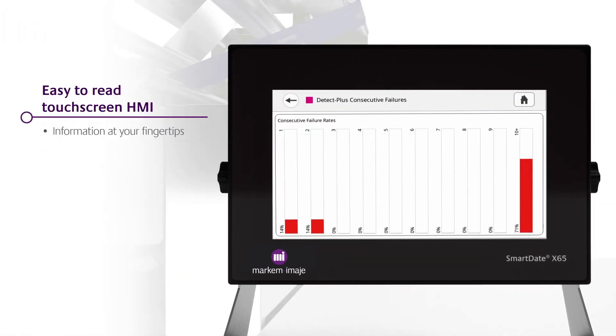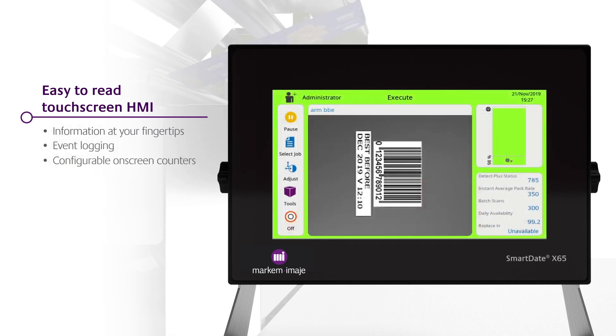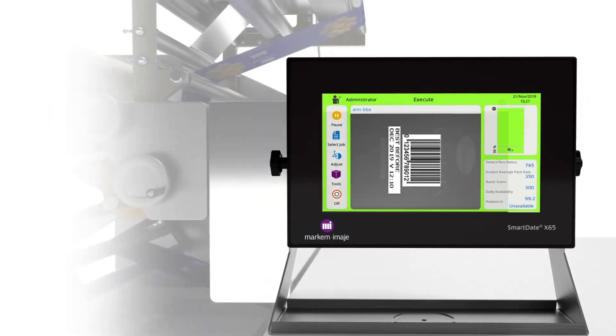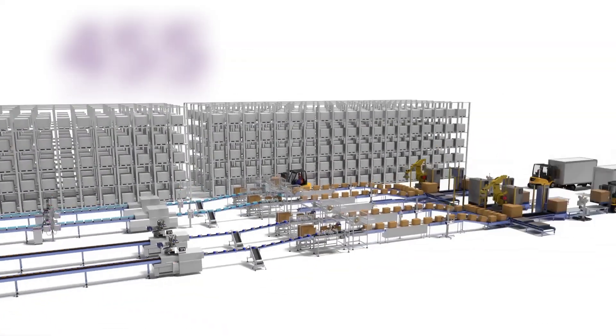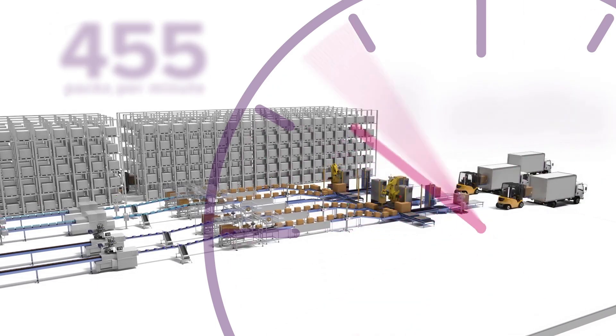Event logging and configurable on-screen counters give you up-to-the-minute performance information. This keeps production flowing as seamlessly as possible, with issues identified and rectified at the coding stage.